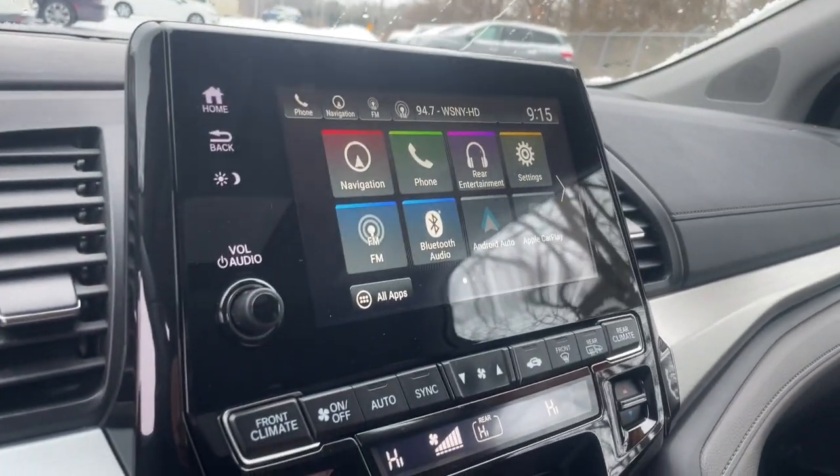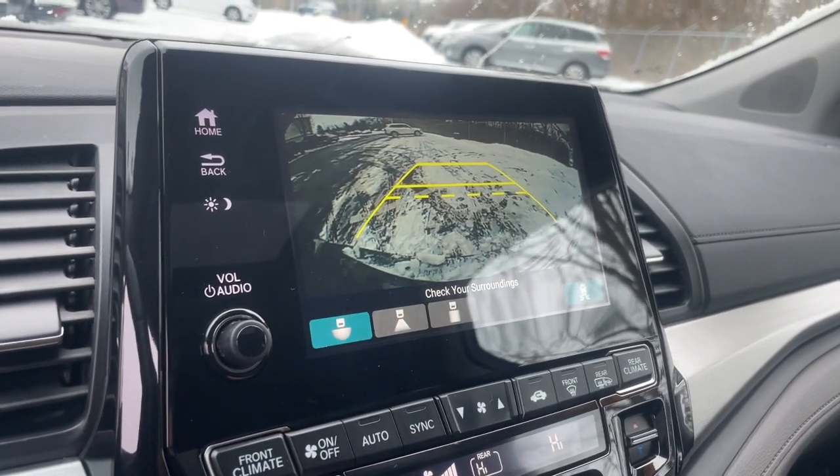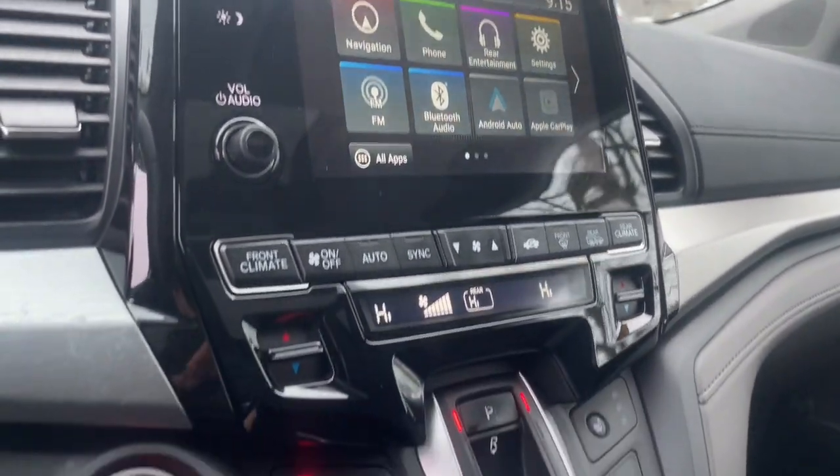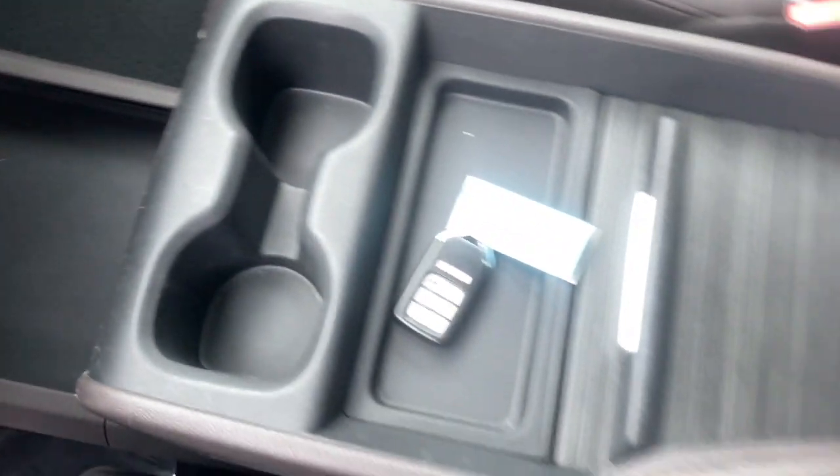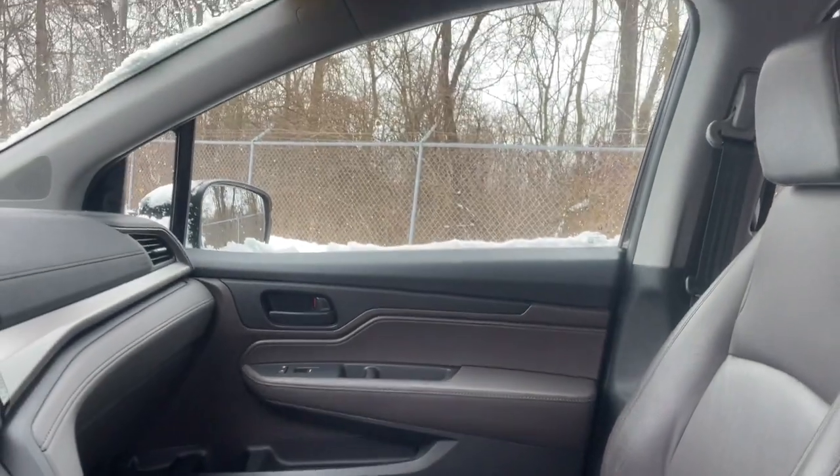Sun and moonroof, backup camera, power lift gate, power passenger seat, lane keeping assist, fog lamps, heated mirrors, satellite radio, adaptive cruise control, remote engine start.